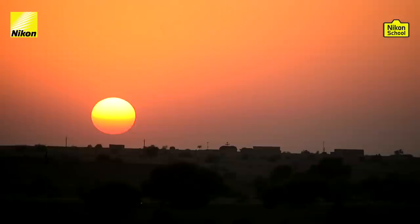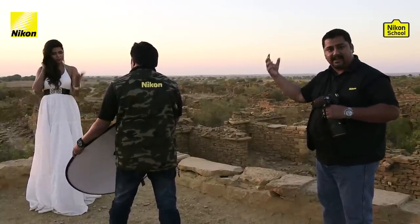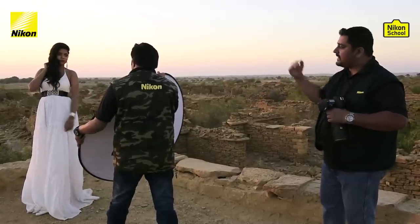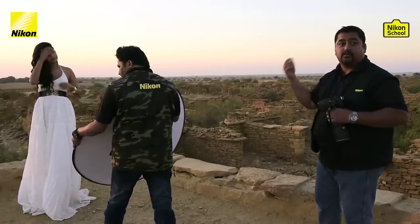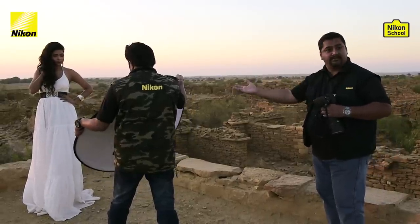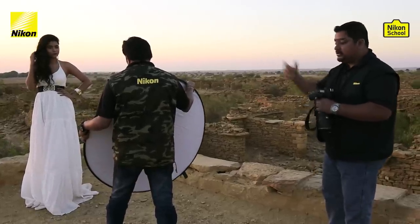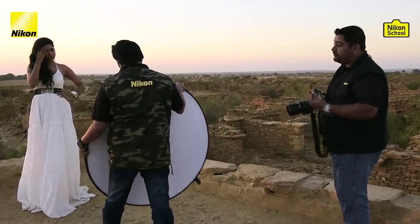The sun is setting down and there's a beautiful golden light. What we are trying to do here is have the model stand against the sun so it provides a nice rim lighting in the hair, and we are using a reflector — which my colleague Vinay is handling — to bounce light back onto the model's face. You can place the model against the sun as a beautiful hair light, and with a reflector or even a foam core or thermocole board, reflect light back to get a very beautiful portrait.